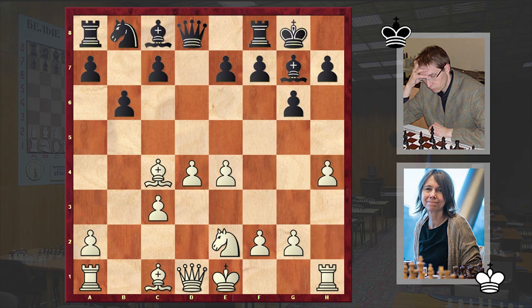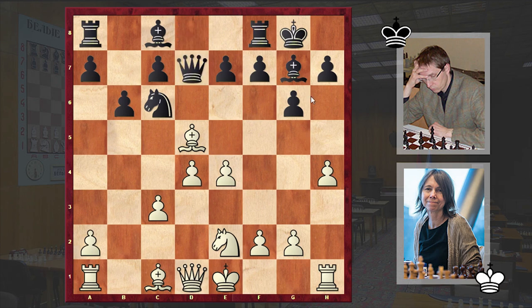And there it goes — h4 is on the board. White wants to organize a quick kingside attack. Nc6, Bd5 — although going for h5 straight away is also playable — but in our game we first see Bd5, and only after Qd7 we have h5.